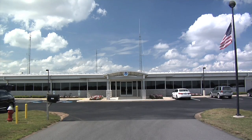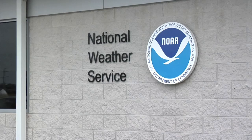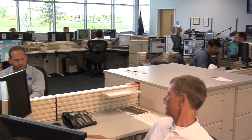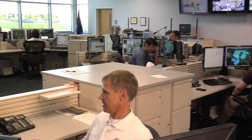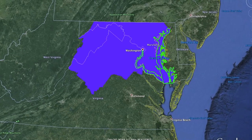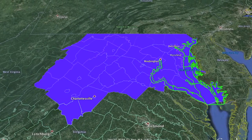For the Mid-Atlantic area, it starts here — the National Weather Service Forecast Office in Sterling, Virginia. 24 hours a day, seven days a week, the Sterling Office maintains a diligent weather vigil that covers an area of nearly 10 million people, encompassing most of Maryland, the District of Columbia, and parts of Virginia and West Virginia.